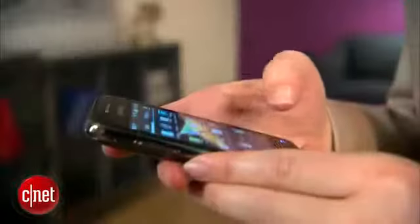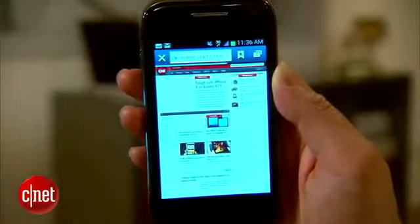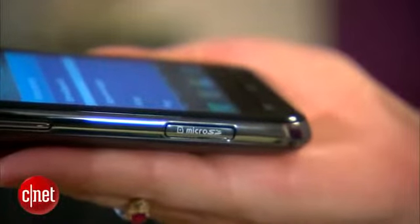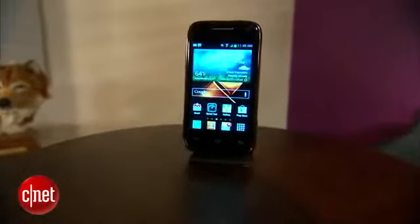The 1 gigahertz processor on this phone is surprisingly good. Most phones with Android 4.0 have at least dual-core processors, and while there's a little bit of lag, I think it does pretty well. There are 4 gigabytes of internal storage and a micro SD card slot that takes up to 32 gigabytes in all.